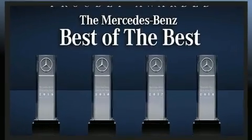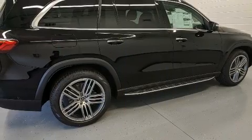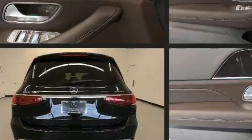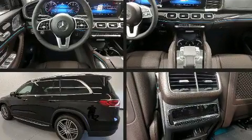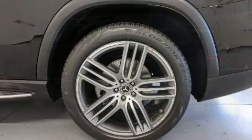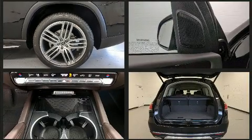The engine breathes better thanks to a turbocharger, improving both performance and economy. Mercedes-Benz prioritized comfort and style by including illuminated running boards, a power liftgate, and more. Everything is where it ought to be, from the dashboard controls to the door locks and window controls. Rear passengers also enjoy seat heating functionality, keeping them warm during the winter months.